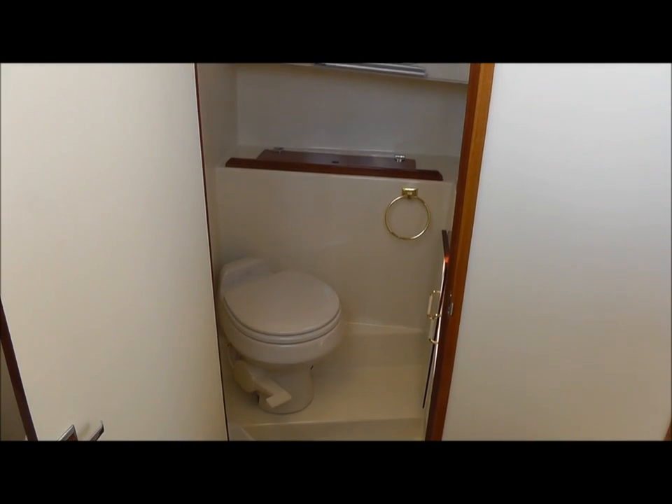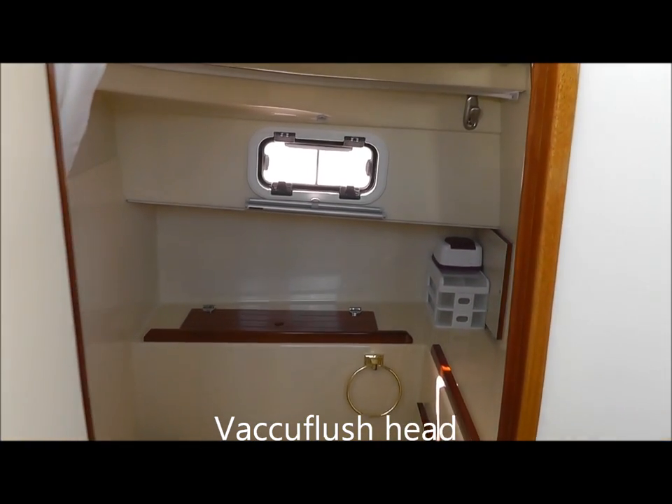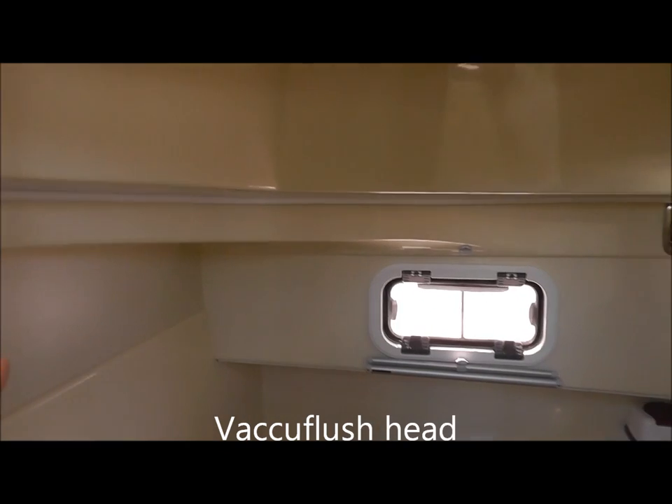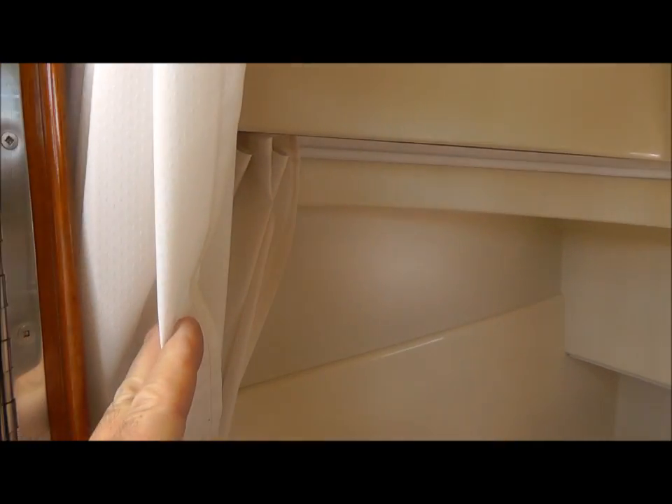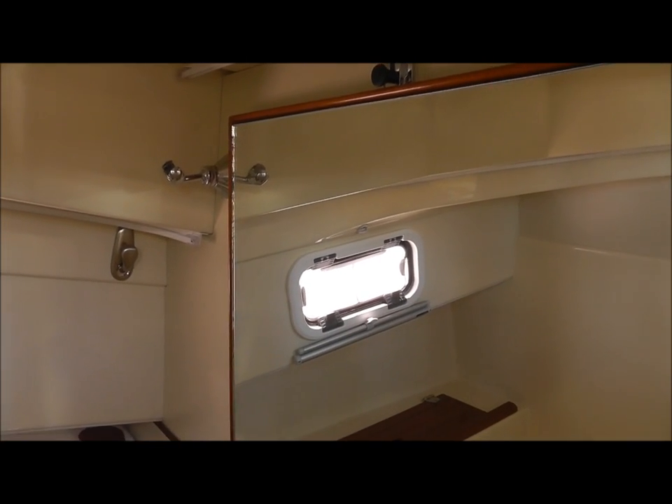The head features a vacuum flush toilet and a full shower with a wrap-around curtain, as you can see here. The curtain wraps around this track and contains all the mess into one space.